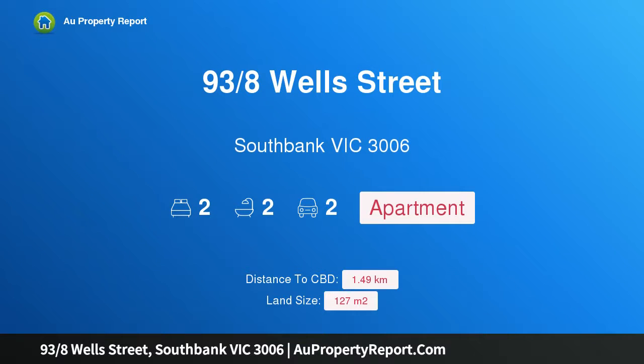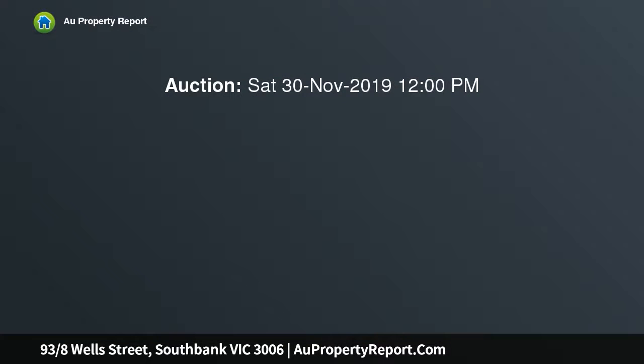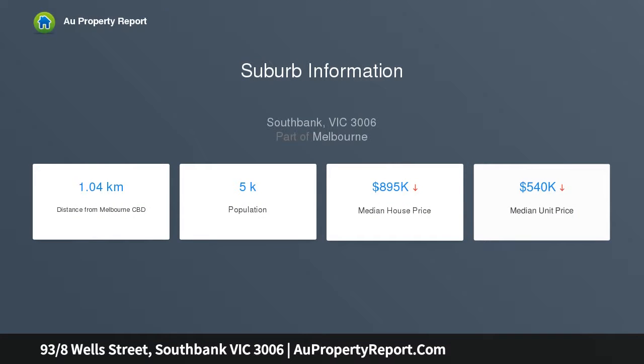Introducing property 93, 8S Wells Street, South Bank, Victoria 3006 — a light-filled corner residence with breathtaking, unobstructed city views. This enormous 127 sqm layout boasts natural light throughout, two car parks on title, and an unforgettable corner position thanks to amazing natural light and uninterrupted views of the iconic city skyline.